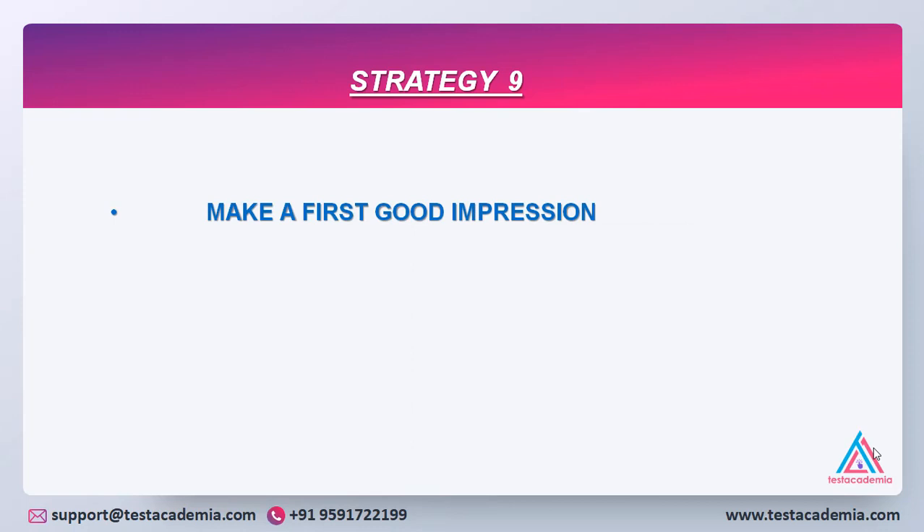Strategy 9: Make a good first impression, especially in the first round, so that the examiner feels positive about your speaking and carries that impression forward.